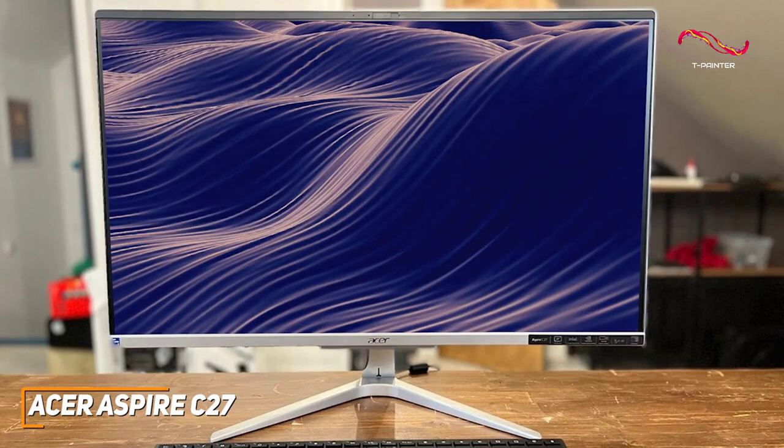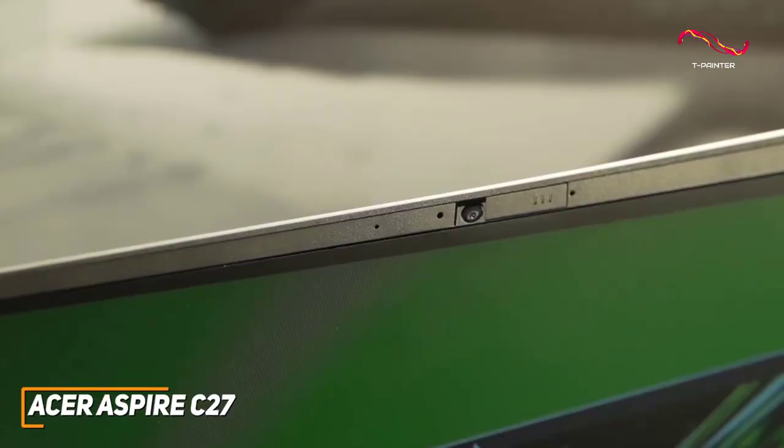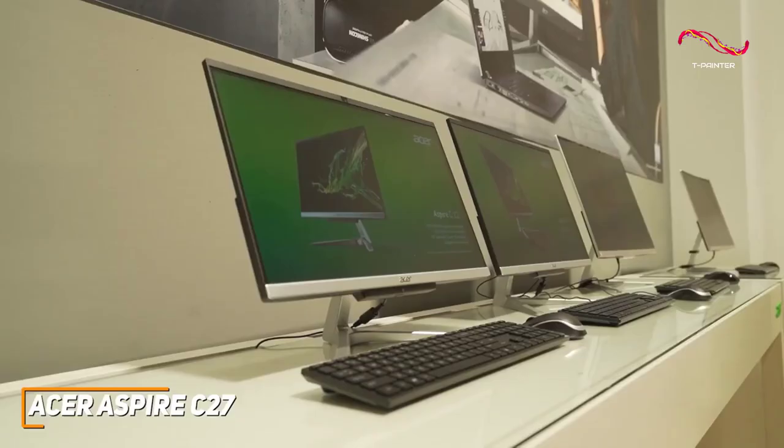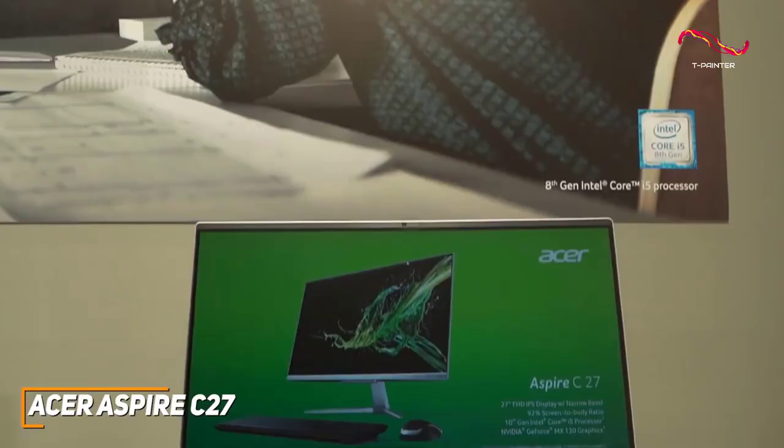Not everyone has thousands of dollars to splurge on a high-end AIO desktop, and the Acer Aspire C27 is an affordable alternative that offers powerful internal components and comparable performance to higher-end models for a much lower price. It has a nondescript aesthetic that features thin bezels to maximize screen real estate, a thin profile, and a compact design with a V-shaped stand that should be able to fit on almost any desk.